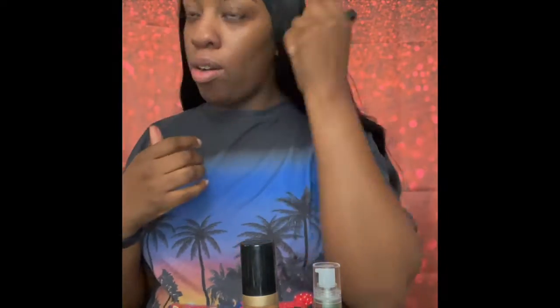Brows look pretty good, not gonna lie — I did pretty good. I was playing music and didn't think I was gonna finish this video but I did. I'm doing some TikTok trends, so I did a lighter shade in the inner corner and then the one I usually use.